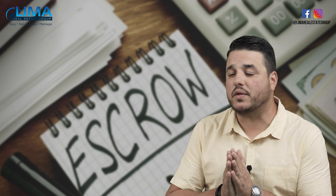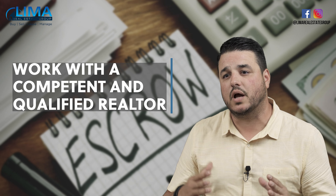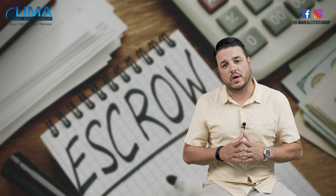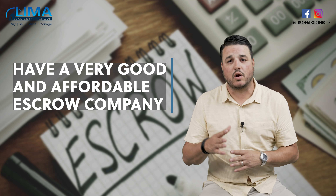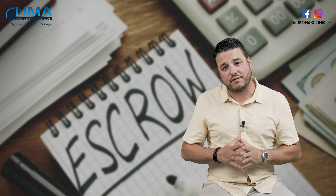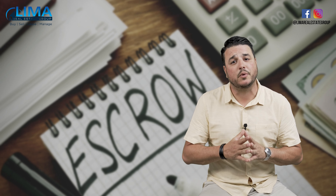So let's start at the beginning. Obviously, you want to be working with a really, really well-qualified, seasoned real estate agent or realtor, because they're going to be kind of your wingman through the process. You also want to have a very, very good and affordable escrow company, because they are going to be your other wingman in the process. Ensuring that you have very, very competent resources in both of those two seats is going to help you tremendously.